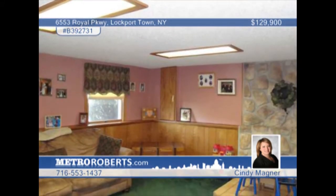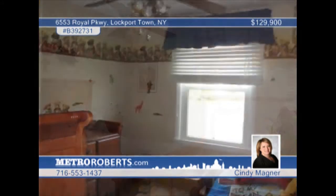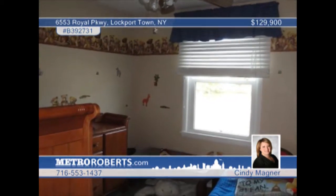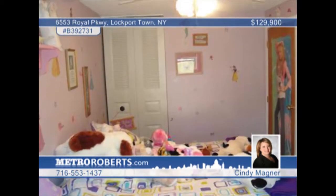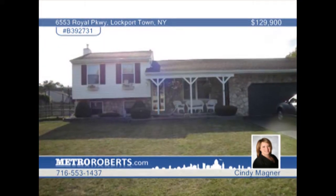Some updates include AC in 2005, hot water tank in 2008, and a dishwasher in 2005. Plus, there was a 30-year architectural roof in 2006, vinyl windows throughout, and a lifetime transfer-over warranty. Make this a real deal. Call Cindy Magner for your tour.